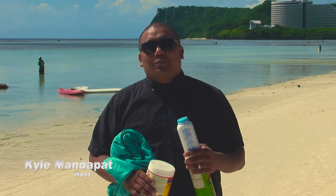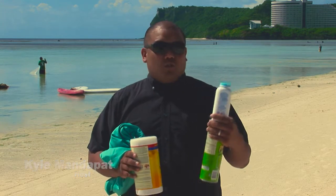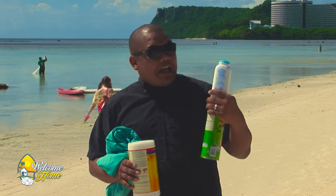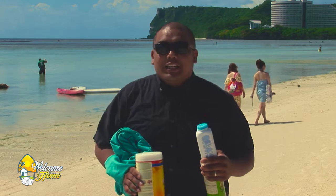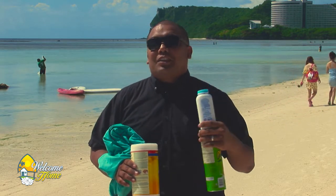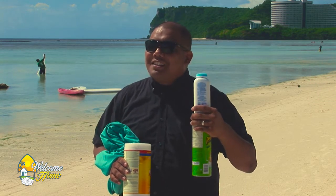Have a day, everybody, and welcome back to Welcome Home. I'm Kyle Mandipat, and I love life hacks. But if there's anything I love more than life hacks, it's cool stuff and the beach. So we've combined all three of those things. I've got some baby powder, a chips can, some wipes, and a bed sheet, and we're going to talk about how your next trip to the beach is going to be way easier than any other trip you've ever had. Life hacks at the beach this summer.